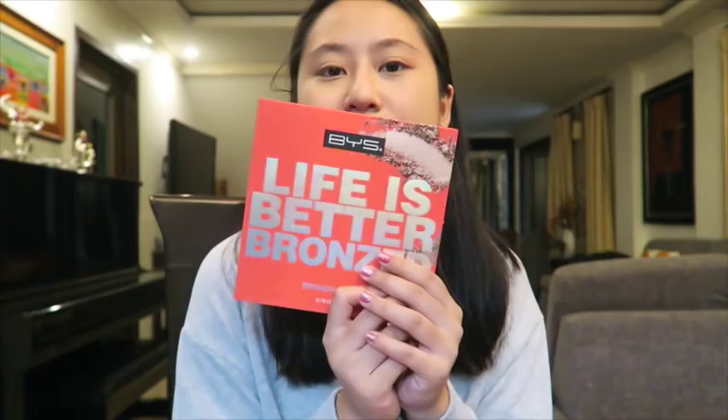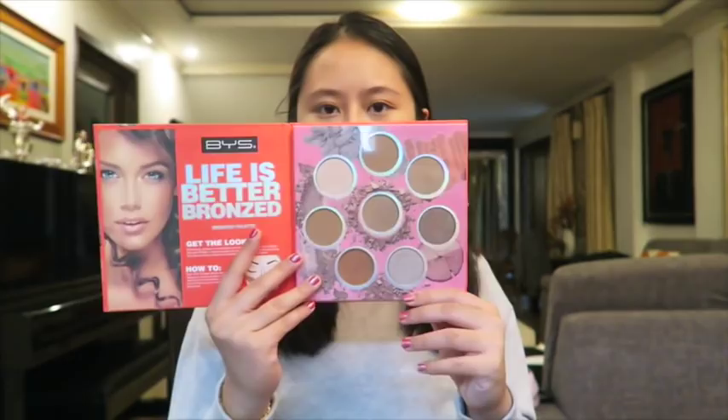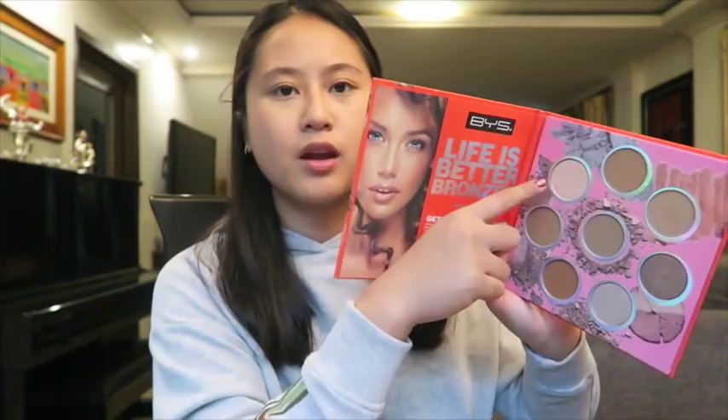Now I'm gonna be bronzing my face with this palette from BYS — it's the Life is Better bronze palette. There are 8 different shades you could play with. And actually it's parang dual purpose — it can work as a highlighter too. And you can use it for eyeshadow for a brownish or darkish look. Ang daming options. We'll just try this one and I'm just bronzing my face — very subtle lang.